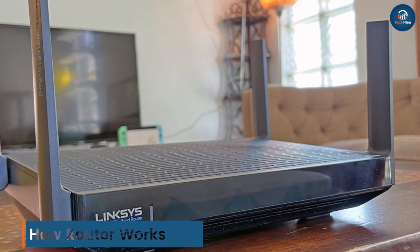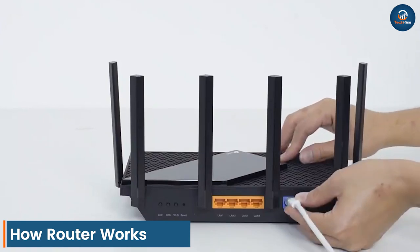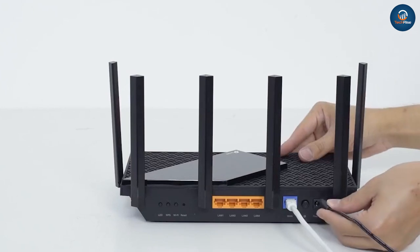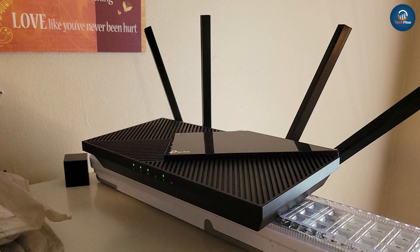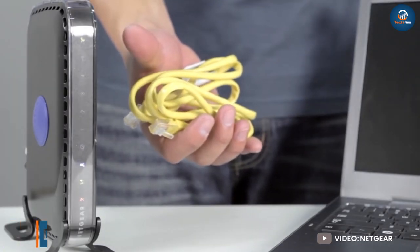How does a router work? A router connects multiple networks and manages network traffic between them. It has one connection to the internet and one connection to your private local network. Many routers also contain built-in switches that allow you to connect multiple wired devices, and wireless radios that let you connect via Wi-Fi.